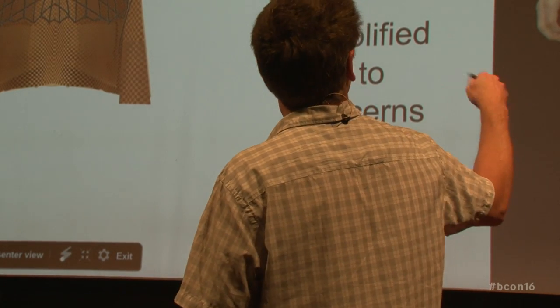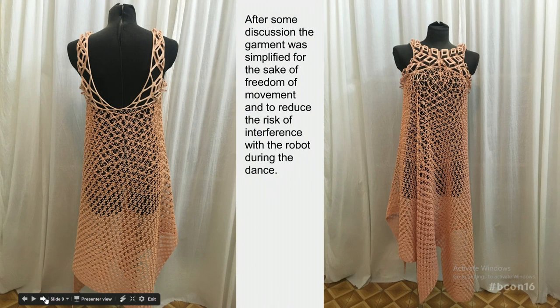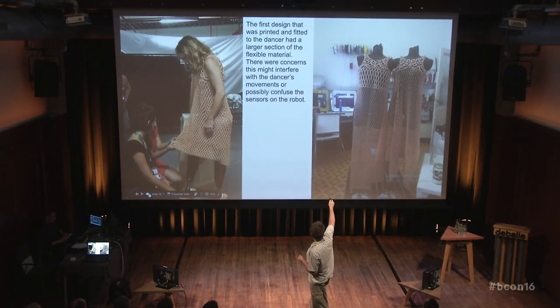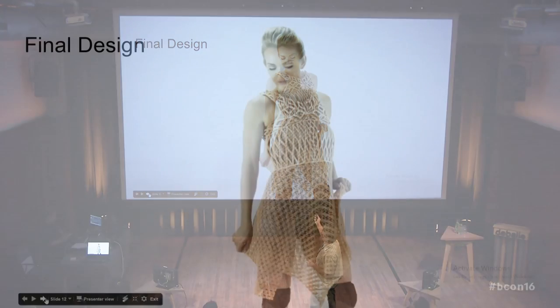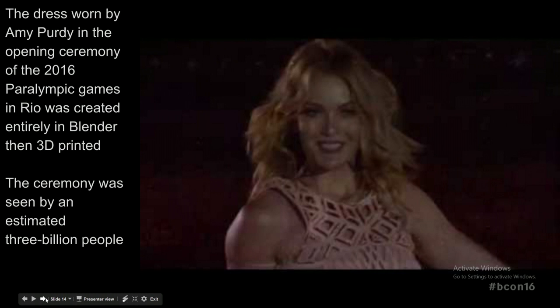We would send updates to the Olympic Committee and they would say yes or no on different things. This is the first design — a concept we did with an OpenGL render. The first one we actually printed and had the dancer try on was much simpler than our original design, but it had a really long section of more stretchy fabric. Here's Amy trying it on, and here's the final dress with the stretchier version.